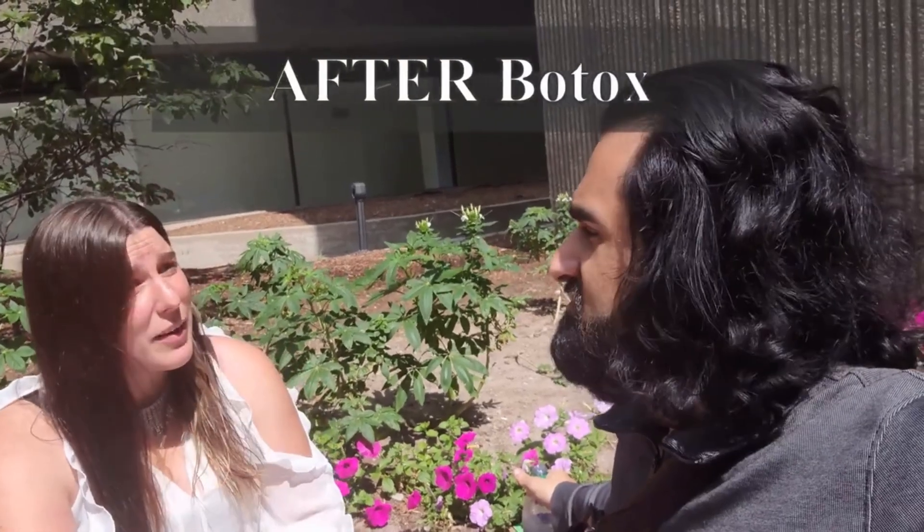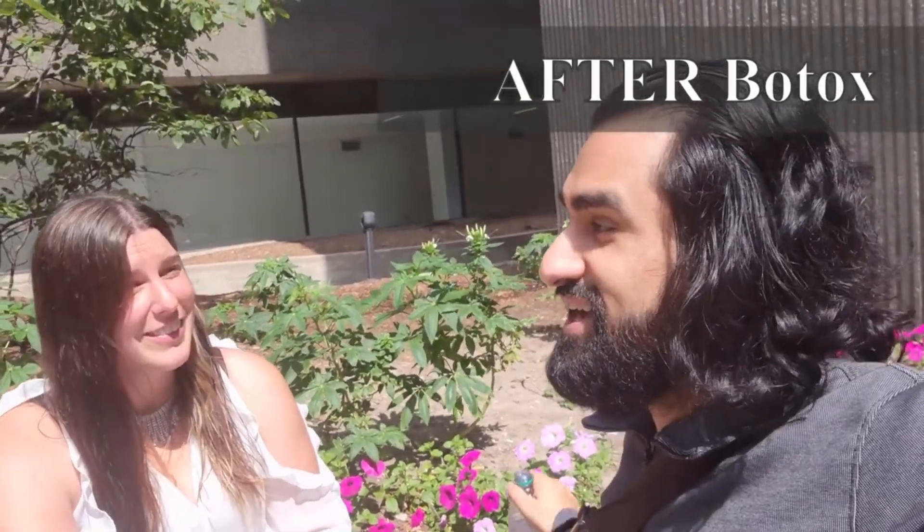Keep in mind, Botox doesn't last permanently — your body does get rid of it. Typically it lasts anywhere from six to eight months; however, for me it lasts anywhere from eight months to a year and even beyond. All in all, Botox was worth it. It has been life-changing. It has given me peace of mind and, most importantly, the ability to be spontaneous — to go out anytime I want without having to map out all the bathrooms. Hey, let's go shopping! It's a good thing I can last for hours.